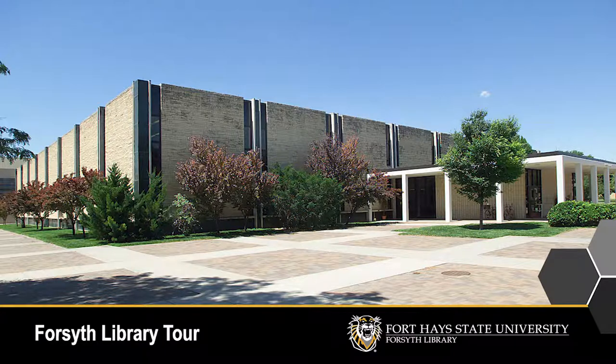What can you expect to find at Forsyth Library and Learning Commons? Come on in and take a look around.